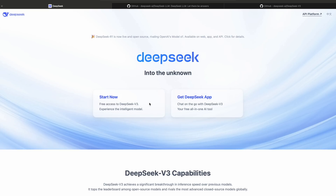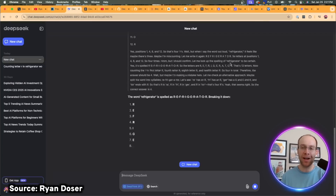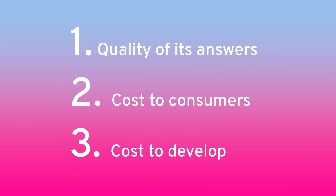There's this Chinese AI company named DeepSeek that launched a free large language model very similar to ChatGPT from OpenAI, except it's better in three very crucial ways.